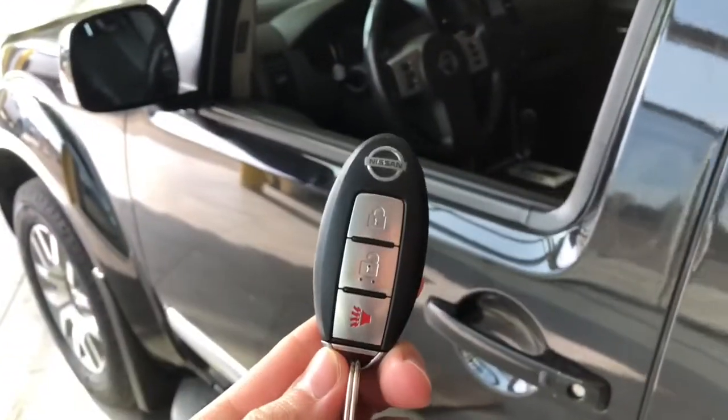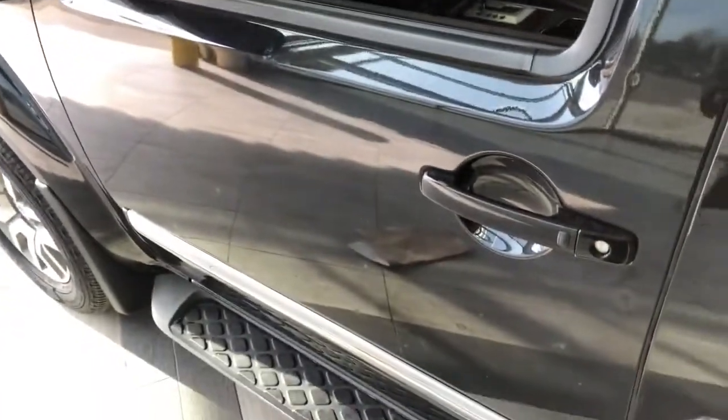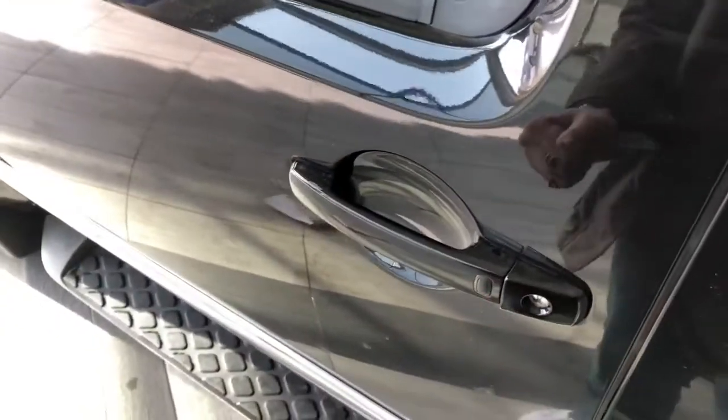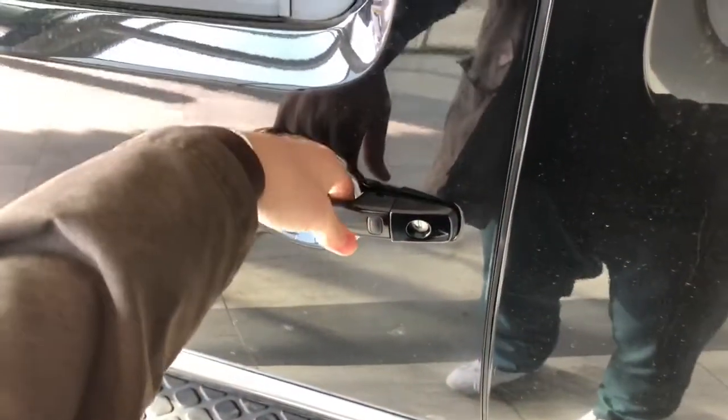Helping us inside is our key fob here. It has our lock and unlock button. As mentioned, this Nissan does have a smart key system, so we can press this button on the door handle to lock the vehicle. And to unlock it, it's as easy as pushing that same button there.